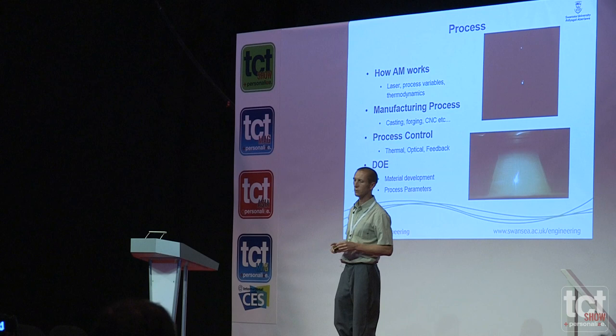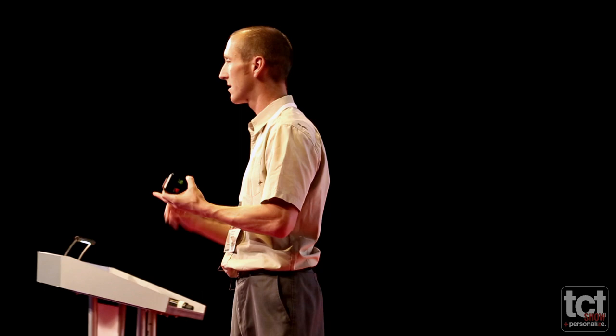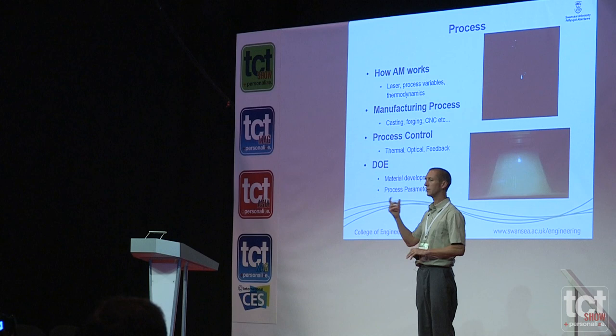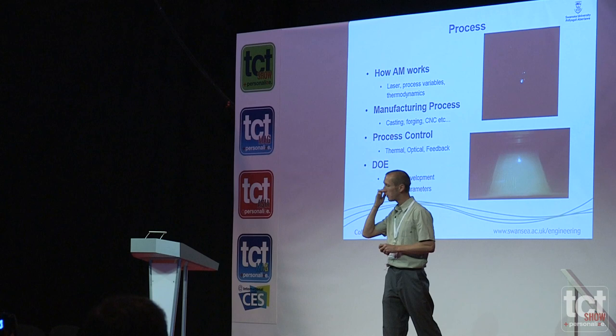We also need to show how to compare AM to traditional manufacturing processes such as castings and forgings. At present in our manufacturing processes we teach castings, forging, CNC, and injection moulding — we don't teach additive manufacturing, so we're starting to introduce that. We can also look at a more traditional subject such as thermodynamics: we have a heat flux going into a material, we have dissipation of that heat, we have heat losses through the material, so we can start teaching the fundamentals of thermodynamics through the process itself.